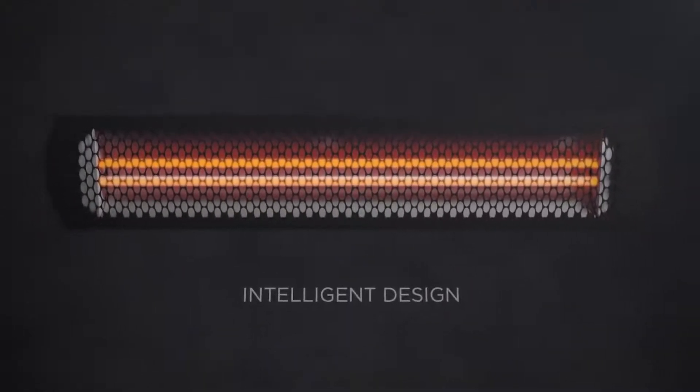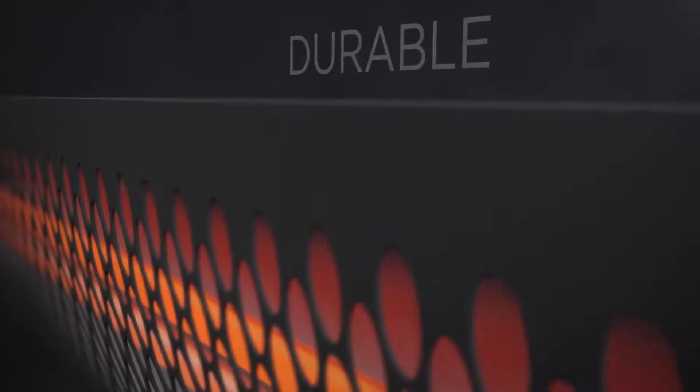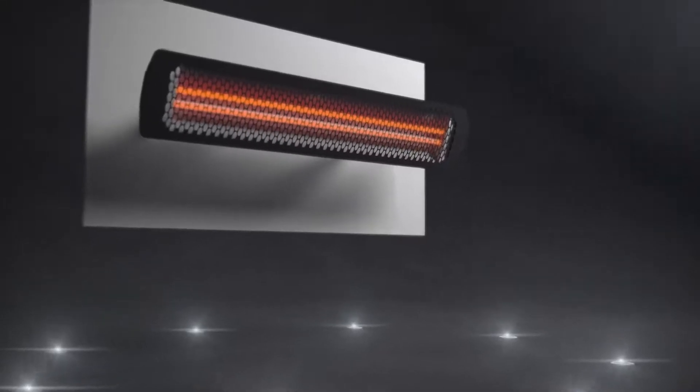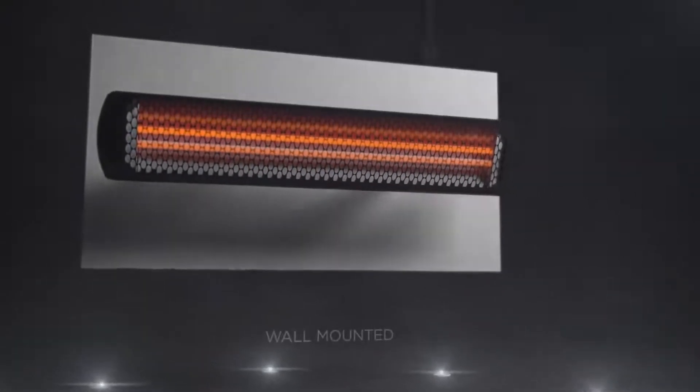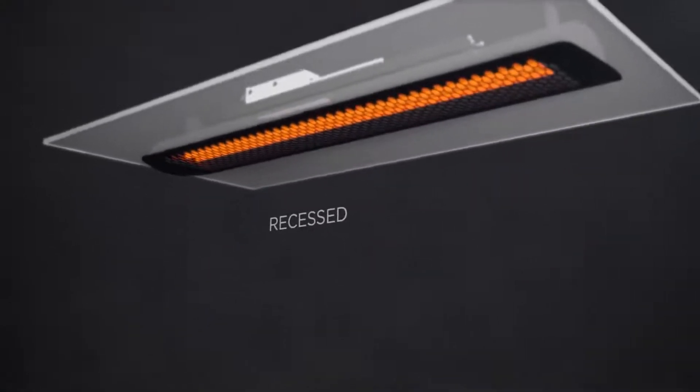Intelligent design, high-performance matte black stainless steel construction, total flexibility with wall-mounted, ceiling suspended, and recessed mounted options.